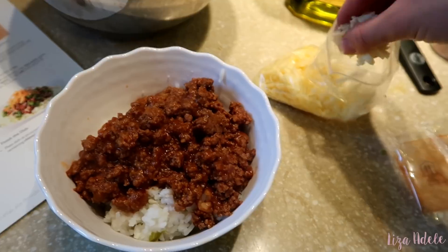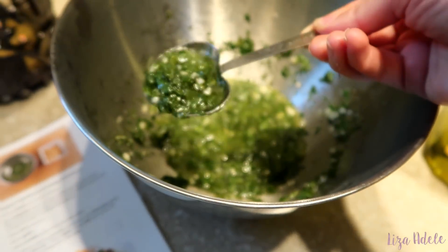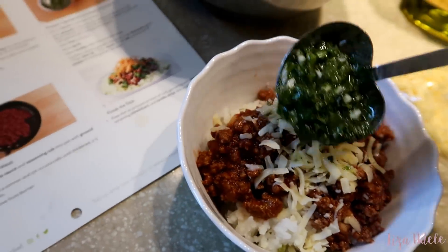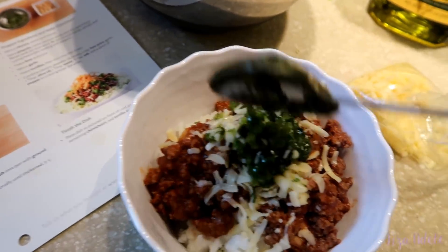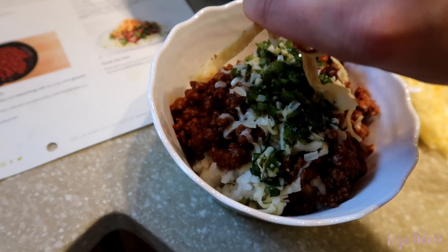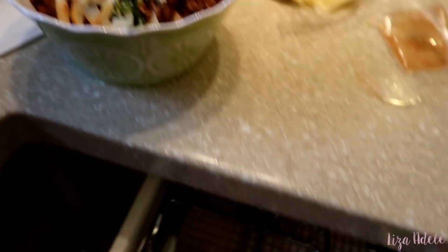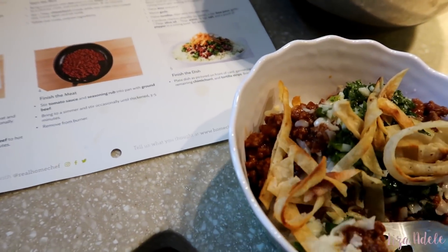Anyone getting like '90s sloppy joe vibes? Because I sure am — this is not a sloppy joe, but the meat with the tomato sauce is just bringing me back. I put the rice down, put the beef on top of it, and now I'm going to sprinkle some of this chihuahua cheese. I'm going to add some more chimichurri sauce, and then I top it with some crunchy tortilla strips. Oh my god, you guys, this looks so so good — I think you eat it with a fork. I'm so excited to try this.